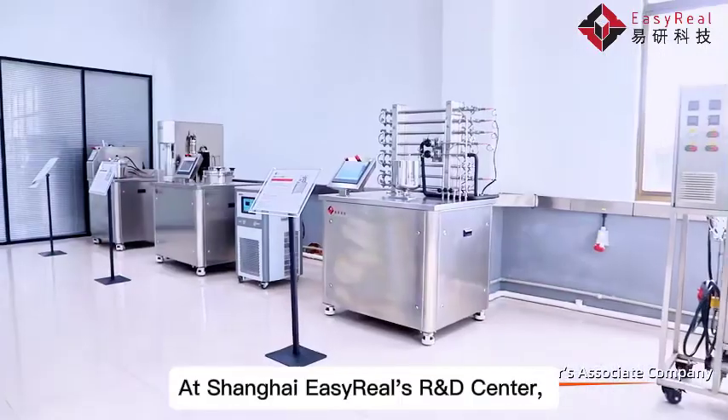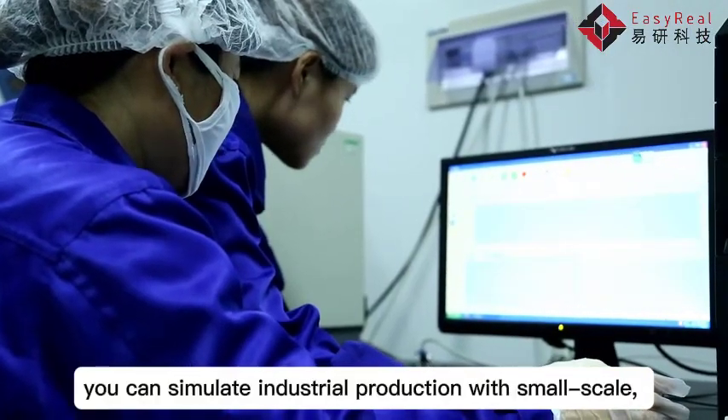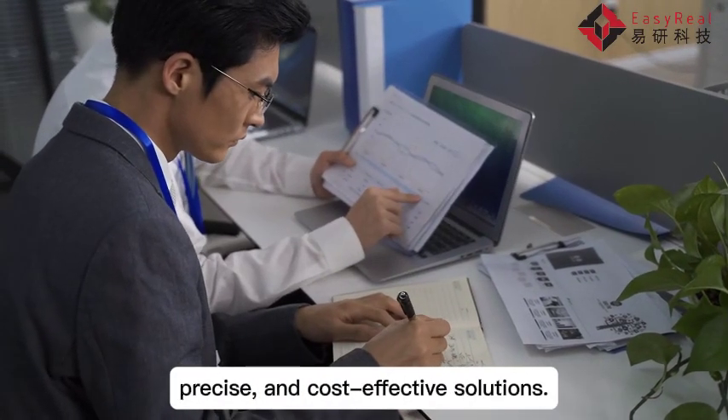At Shanghai Easy Reels R&D Center, you can simulate industrial production with small-scale, cost-effective testing. We are committed to providing efficient, precise, and cost-effective solutions.